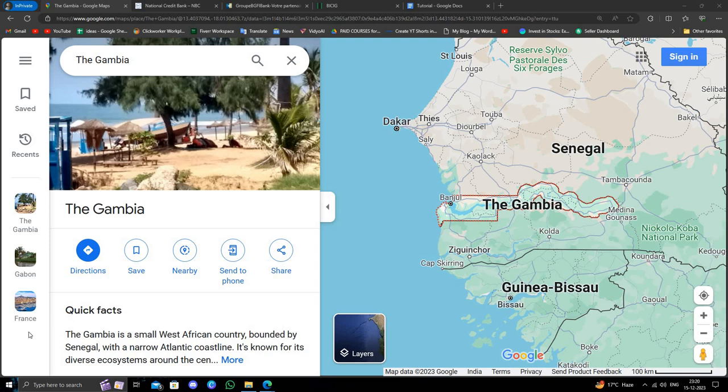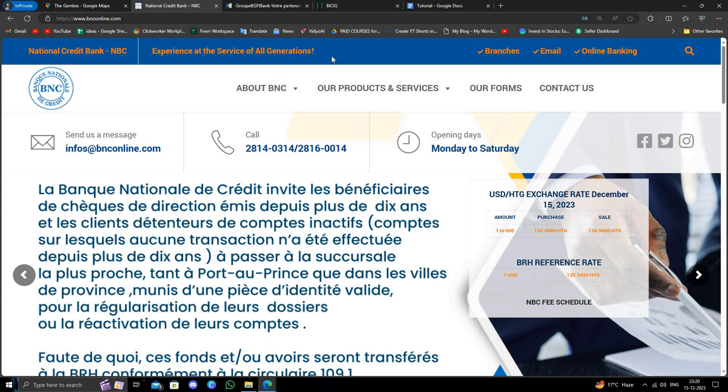Hello and welcome back to my channel. In today's video, I will show you the best three banks in Gambia. So let's get started. The first bank is the National Credit Bank.